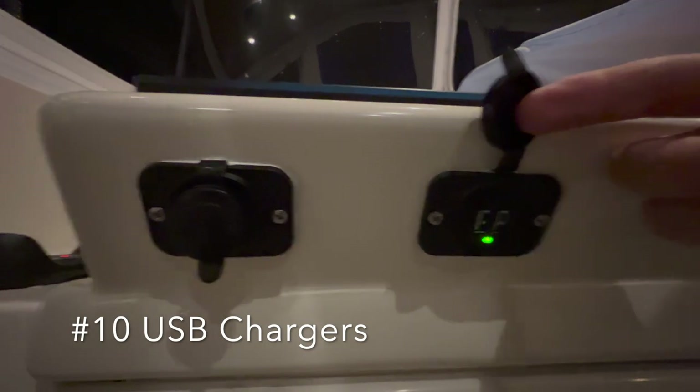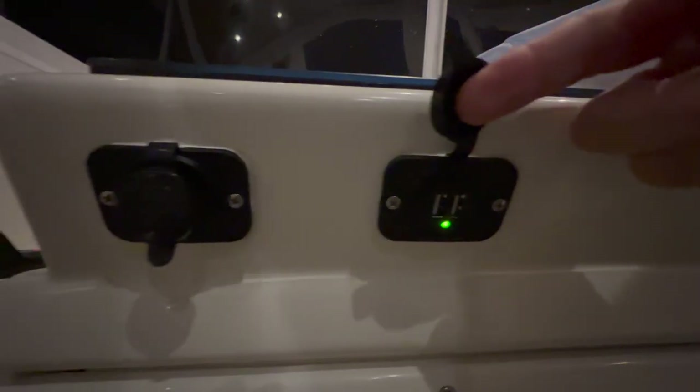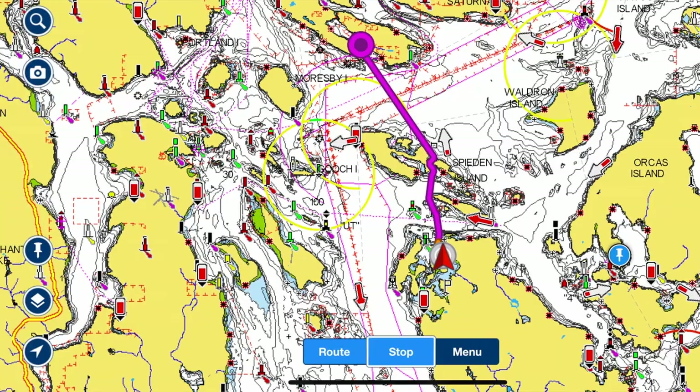Number 10 is USB chargers. On long runs your phone tends to get low on battery, and you need to be able to charge it — especially if you use it for backup navigation — so you never have to worry about your phone running out of battery.